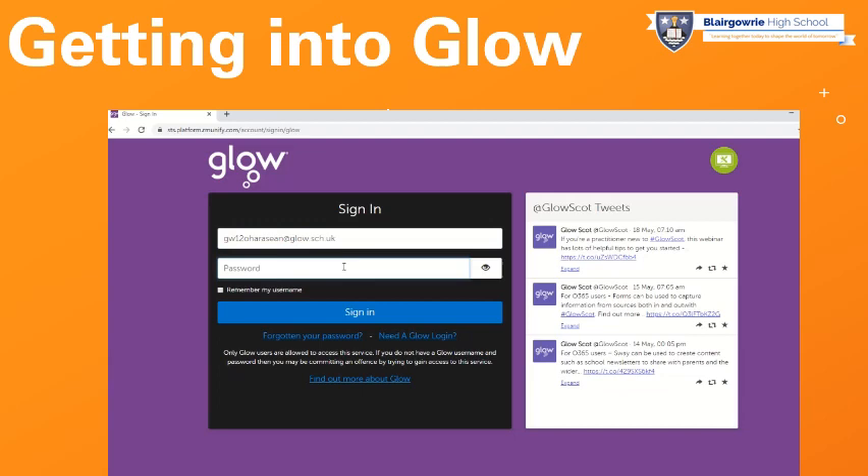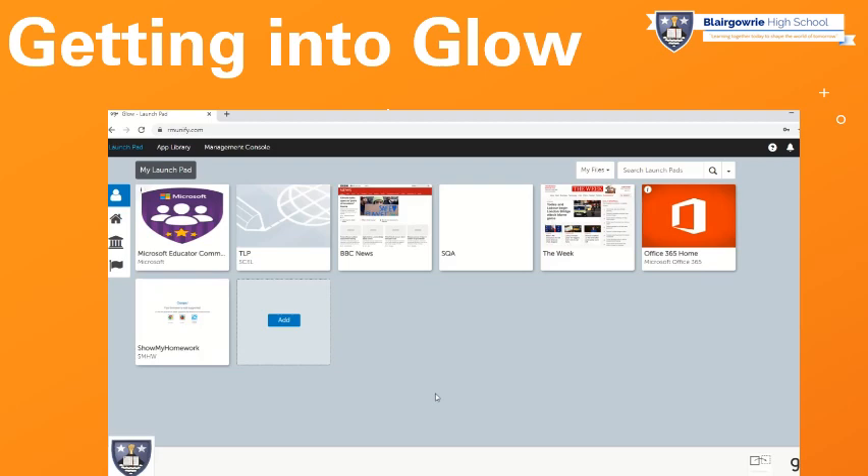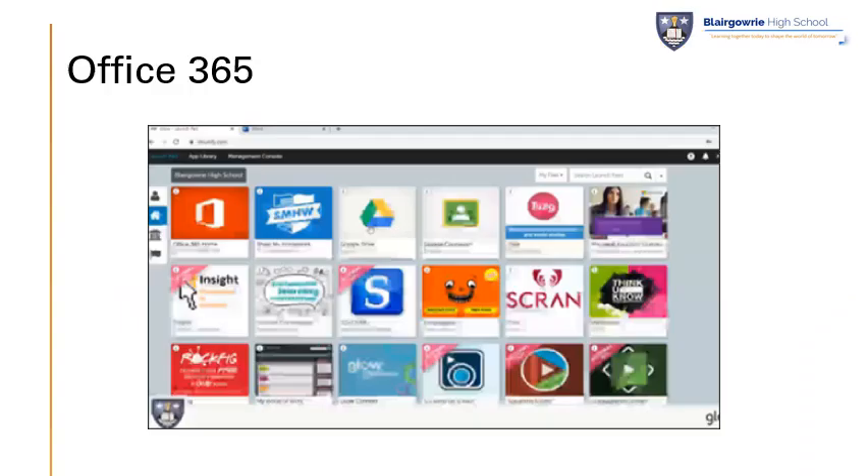Pop in your usual Glow password and then once you've checked both of those are correct, press the blue sign-in button. That will then take us to what we call the Glow launch pad, and that's where you'll be able to access a range of your online platforms. Show My Homework, Office 365, and Teams are just a few examples.